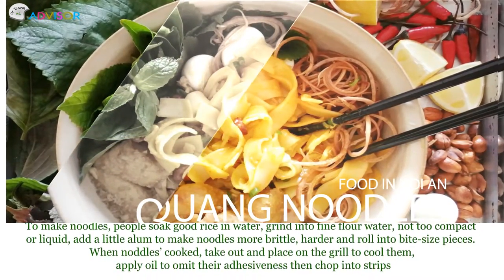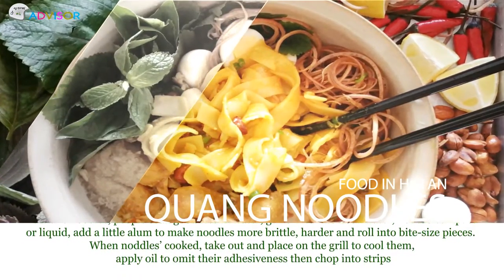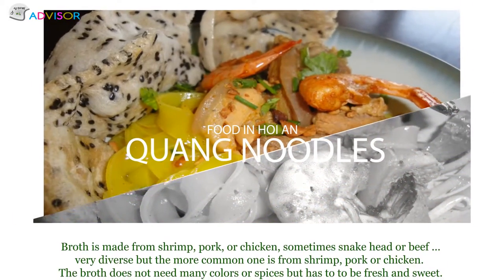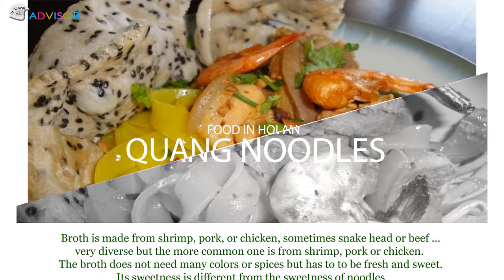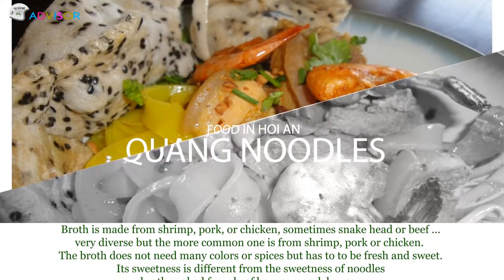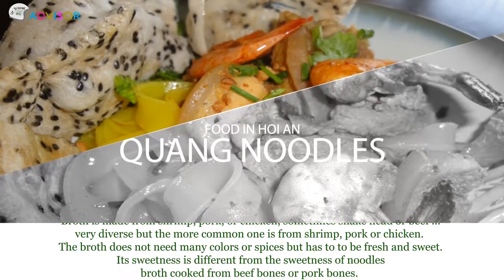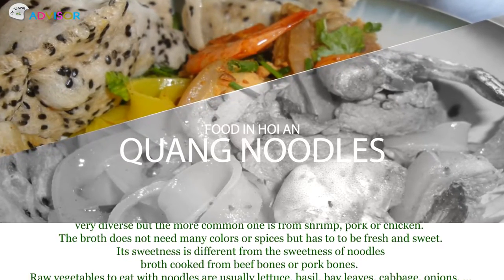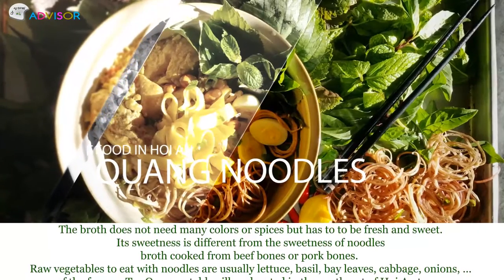When noodles are cooked, take out and place on a grill. Apply oil to reduce their stickiness, then drop into shrimp broth. Broth is made from shrimp, pork, or chicken, sometimes duck or beef — very diverse, but the more common one is from shrimp, pork, or chicken. The broth does not need many colors or spices, but has to be fresh and sweet. Its sweetness is different from the sweetness of noodle broth cooked from beef bones or pork bones.